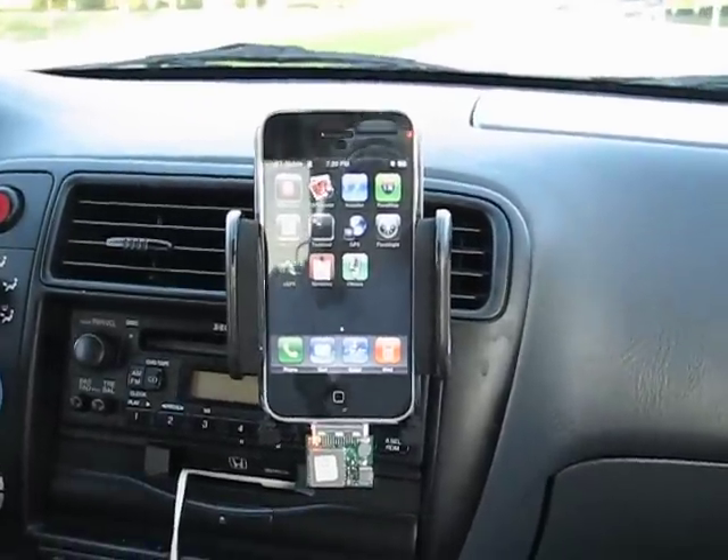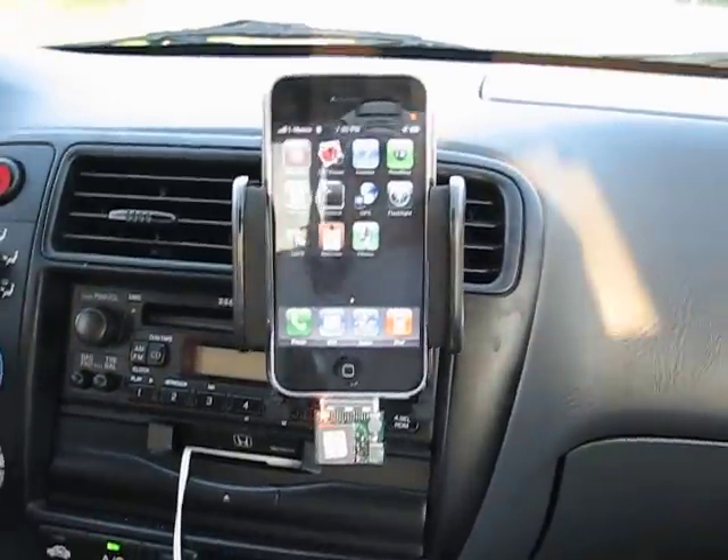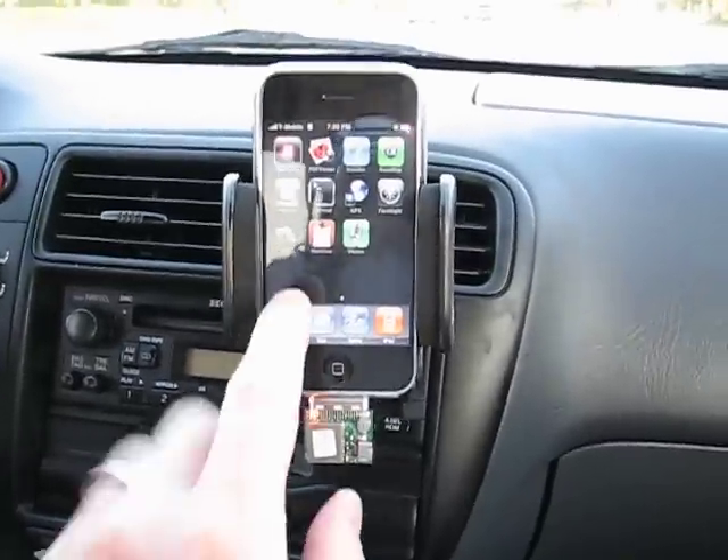I'm in the passenger seat actually, so you don't need to worry about me driving into anything. My wife is driving and my son is in the back, so you might hear some sounds.